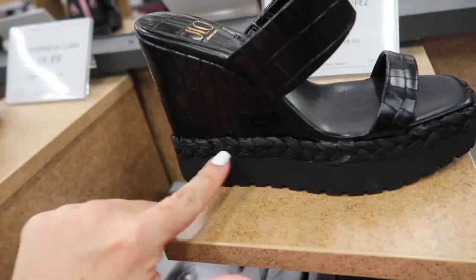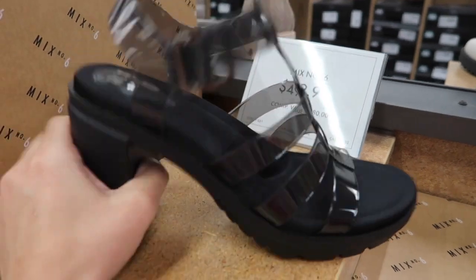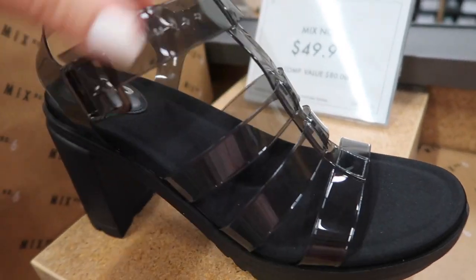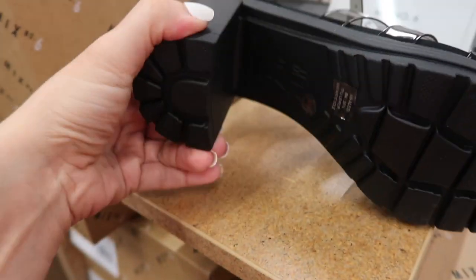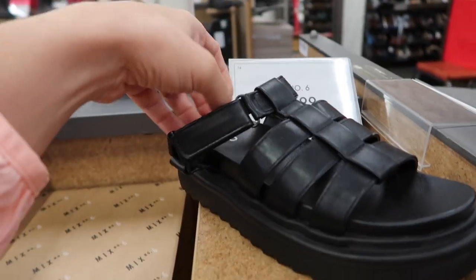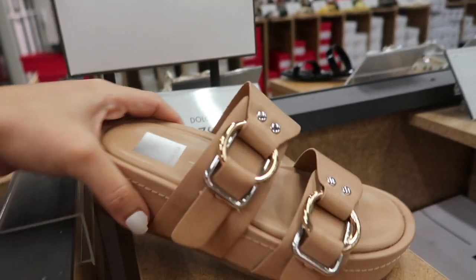New wedges from J-Lo — these have the square toe, croc straps, a little bit of an espadrille trim, these are $69.99. Mix Number Six also has this lightweight kind of rubbered heel — it has that rounded toe, this is a clear gladiator style with the buckle, it's adjustable with the chunky heel. Also from Mix #6 is this footbed style — it has a rubbered platform bottom, that little crisscross detail, and this is velcro, these are $49.99.